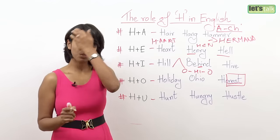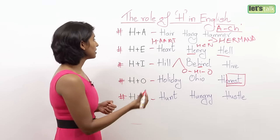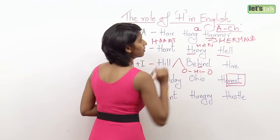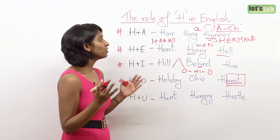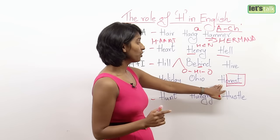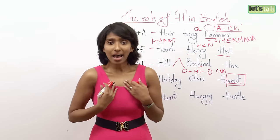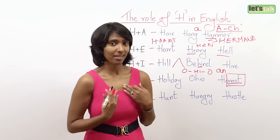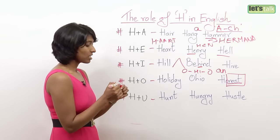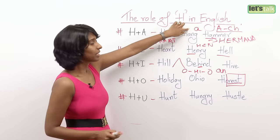One more thing to note: any time H is pronounced, you use the article 'a' — for example, 'a hammer.' You do not use 'an.' However, when H is silent as in 'honest,' you use the article 'an' — 'I am an honest woman' or 'I am an honest man.' Otherwise, H words are always preceded by the article 'a.'